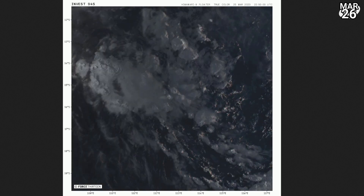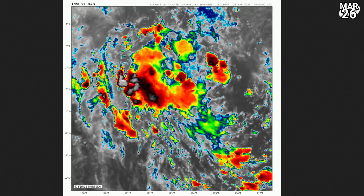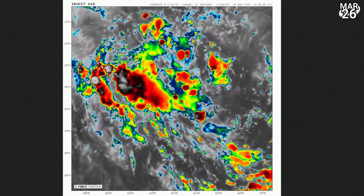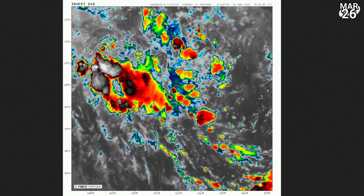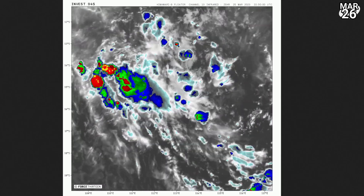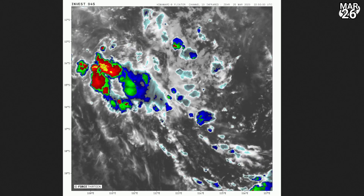This is the one further east, not far from Australia — the eastern system out of those three. And you can see that it also is really struggling. We don't have a floater up for the middle system yet, because it's really just formed. Looking at this one, there's not much left of it — no rotation really, just a little bit of convection, particularly to the western side, that is also struggling as we go through the course of this morning.